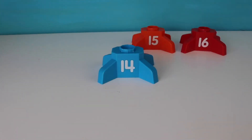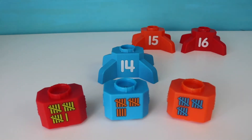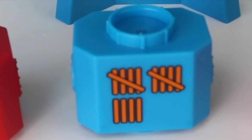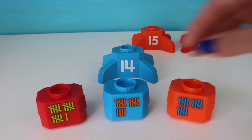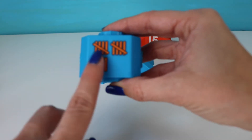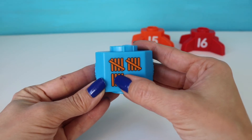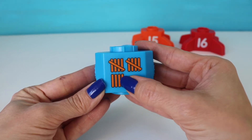The next number is — you got it — fourteen. Let's find fourteen tallies. Okay, which one shows fourteen tallies? You're awesome, right here. Fourteen. Five, ten — count by ones — eleven, twelve, thirteen, fourteen.